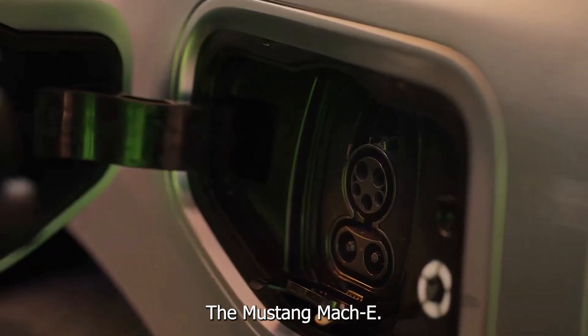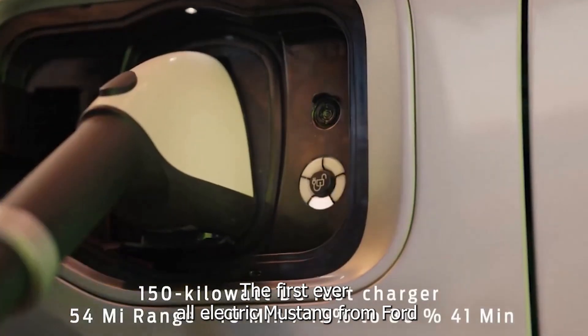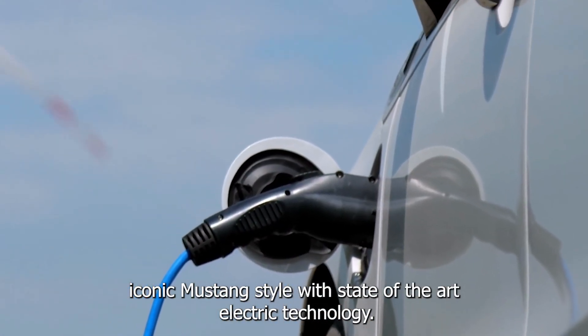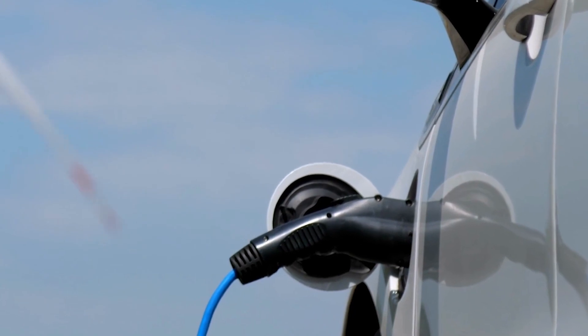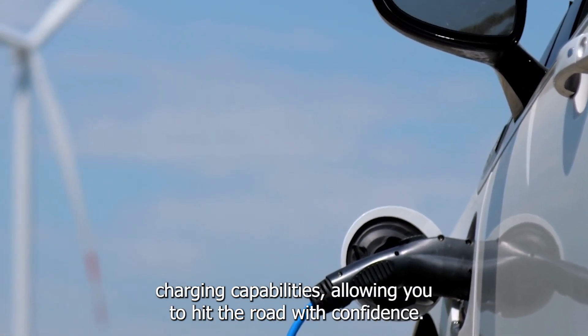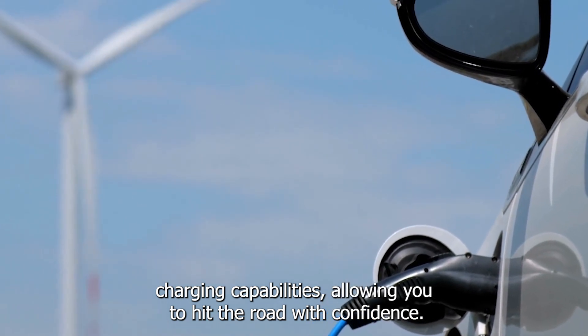The Mustang Mach-E, the first-ever all-electric Mustang from Ford, is a cutting-edge vehicle that seamlessly blends iconic Mustang style with state-of-the-art electric technology. The 2022 model features a range of up to 305 miles and fast-charging capabilities, allowing you to hit the road with confidence.